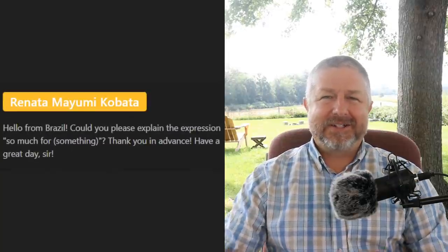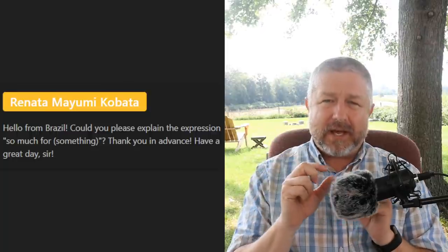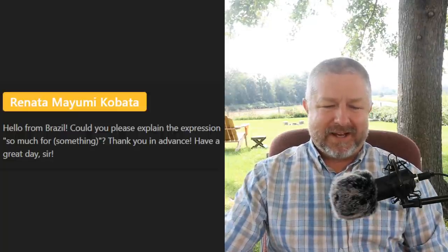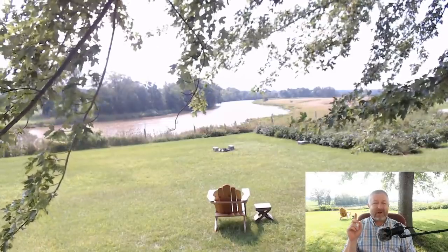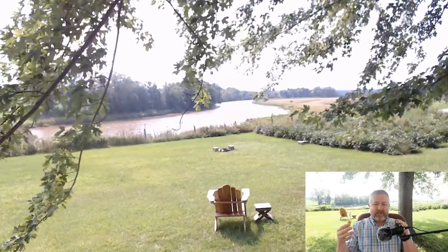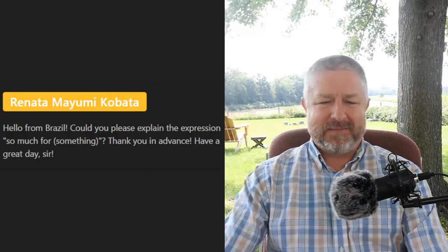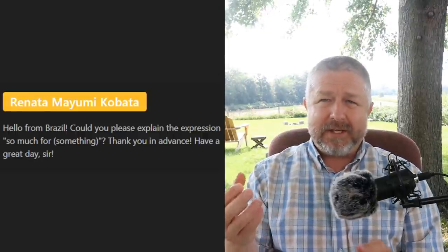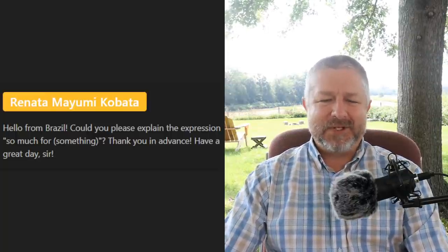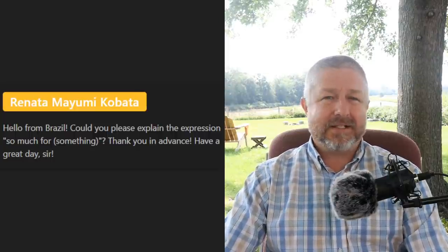Renata asks about the expression 'so much for.' We have a phrase 'so much for that' — it's something you say when something goes wrong. For example, if someone was water skiing and the rope broke and they didn't have another rope, they would say 'well, so much for that — we can't water ski anymore today.' When you say 'so much for that,' it means something has happened and now you can't continue doing what you were doing. If the power went out during this English lesson, I would say 'well, so much for that lesson.'